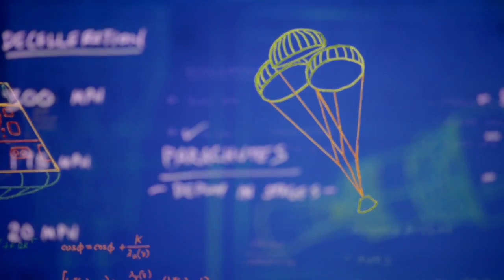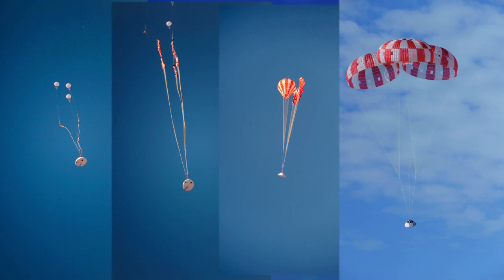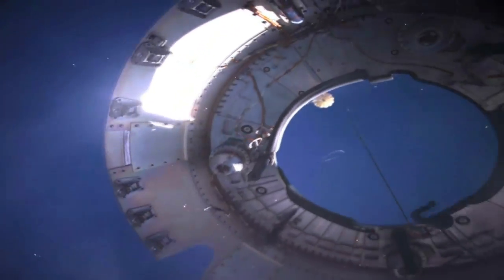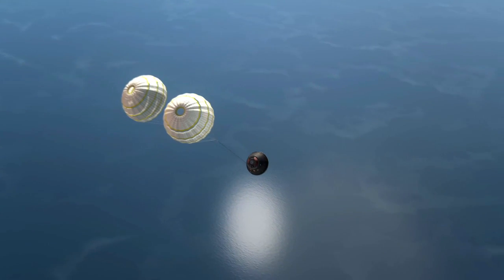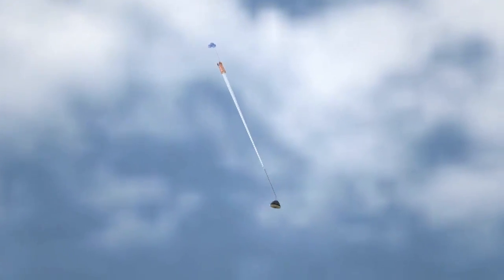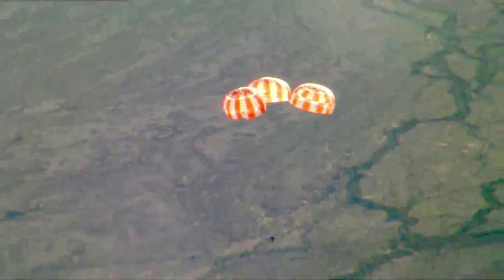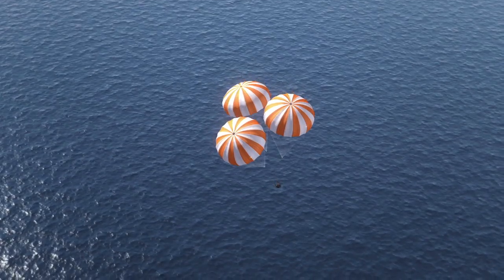We must slow down to safely land in the ocean. Luckily, we have parachutes. Specially designed for Orion, the parachutes help us hit the brakes, but not too quickly. One day people will be aboard, so deceleration must happen in stages to keep things comfortable for the crew. The forward bay cover jettisoned. Two drogue chutes deployed and slowed the returning spacecraft down to 175 miles per hour. Then the three main parachutes opened. Once fully engaged, this canopy would cover an American football field. It takes parachutes this size and strength to slow our descent to 20 miles per hour.